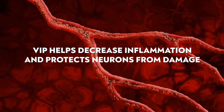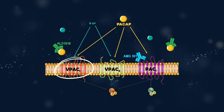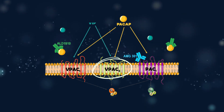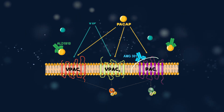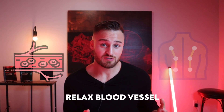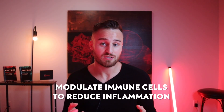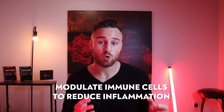So how does VIP work? It works by binding to a couple of different receptors: VPAC1, VPAC2, and PAC1 receptors. These receptors are found throughout the body, and when activated, they relax blood vessels and smooth muscle, allowing for an increase in blood flow and movement. Additionally, VIP modulates the immune system to help reduce inflammation and produce a better immune response.